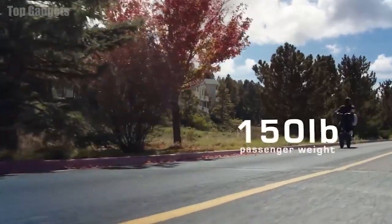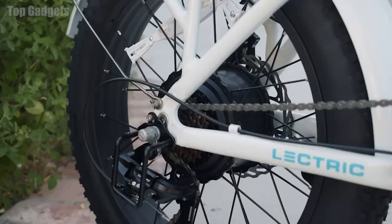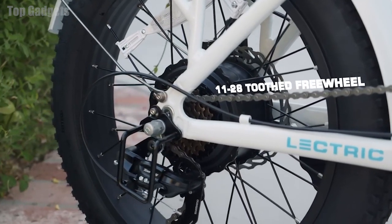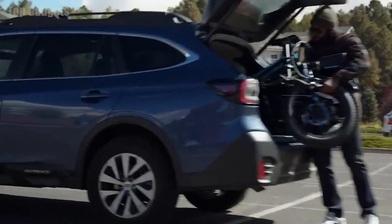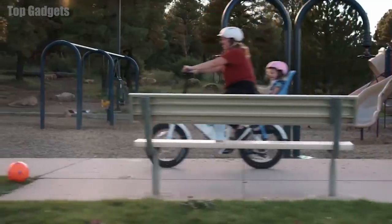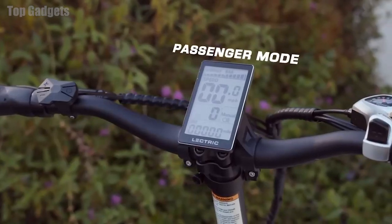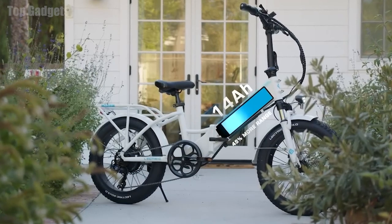The bike is powered by a 750W high-torque brushless motor, which delivers smooth and powerful acceleration even on steep inclines. It also features a removable 48V 13Ah lithium-ion battery pack that provides a range of up to 28 miles on a single charge. The battery can be recharged in just 4–6 hours using the included charger.